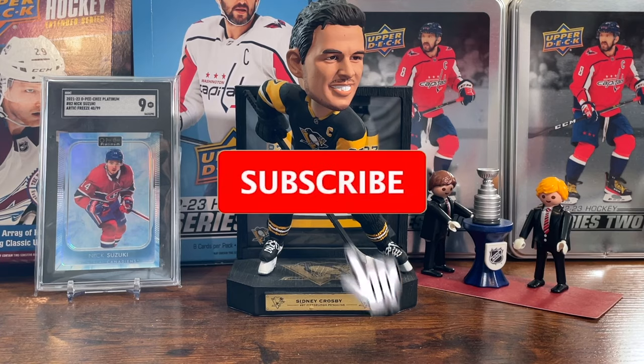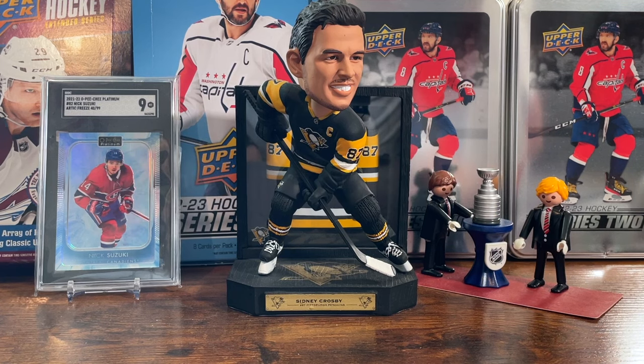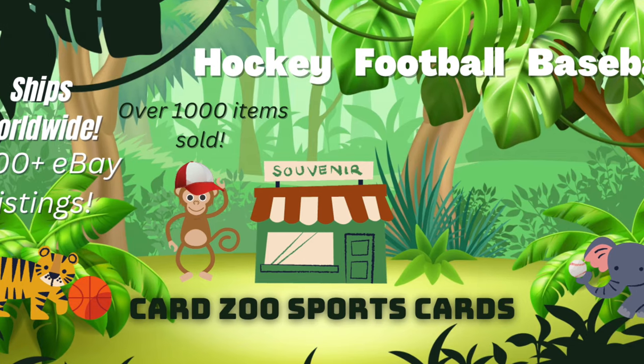Before we get into it, if you want to see me open and talk about more hockey cards and follow me on this journey of hockey card collecting, go ahead and hit that subscribe button so you don't miss out on box breaks, in-depth card analysis, rookie spotlights and so much more. You can also check out my other channel at Cards Use Sports Cards where I share my experience selling mostly low-end sports cards on eBay.